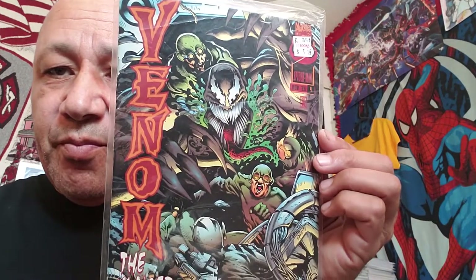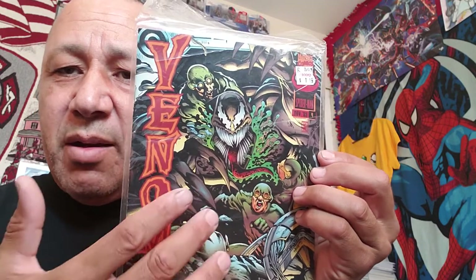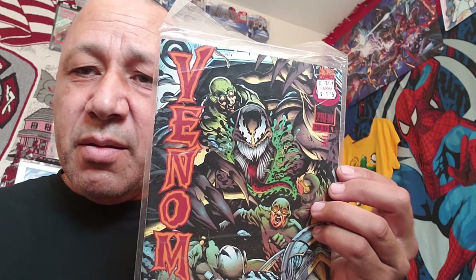Venom: The Hunger number four - paid a dollar fourteen for this one. It wasn't a bad story. Dr. Payne likes to inflict pain and experiment on different people, and he got the Venom symbiote because they got it off of Eddie Brock. Eddie broke into the lab and set the symbiote free, and they commenced to kicking everybody's behind for doing what they did. This one is pulling away from the staple and it's in a really beat-up bag, but as soon as I saw it I said it's a Venom, it looks pretty cool, so I'll grab it. Maybe I can figure out a way to reattach the staple - if not, I'll see if I can sell it.